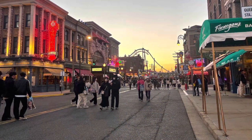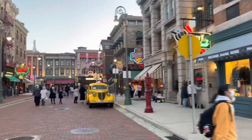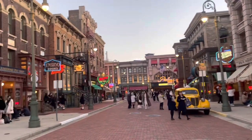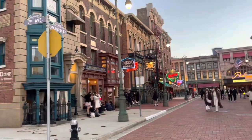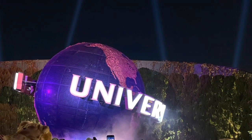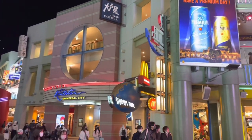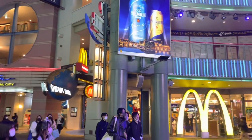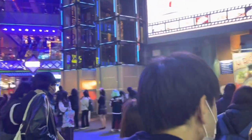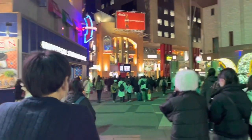At the end of the day, USJ can get more busy and the queues can be even more insane. For example, the Hollywood Dream roller coaster — when we got there at about 5:45pm, the queue was already closed for the day. The park closes at 7pm, so even at 5:45pm the wait for the ride was already more than an hour long. This is very different to Universal Studios Singapore, where crowds tend to thin out towards the end of the day. So if you are thinking of using that tactic at USJ, I would say it is not a good idea.